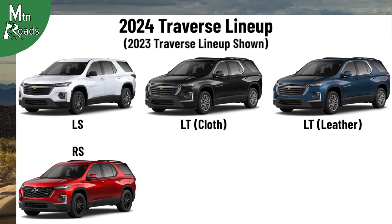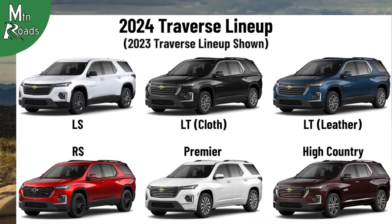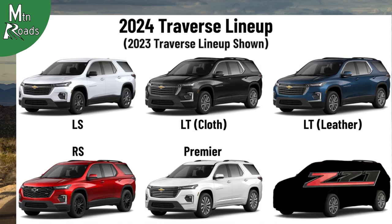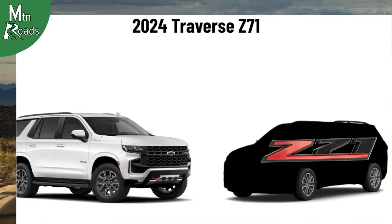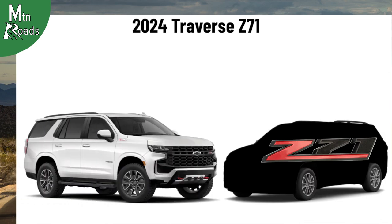The 2024 Traverse lineup we think could look a little different. The top trim High Country could be removed for 2024. In its place, we think a new Z71 trim Traverse could find its way into the lineup, following in the steps of the Tahoe Z71 as a more off-road capable model.